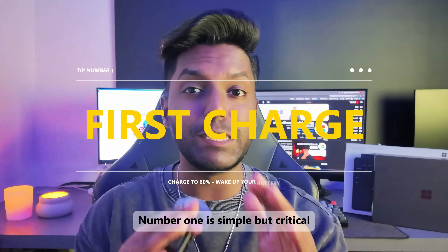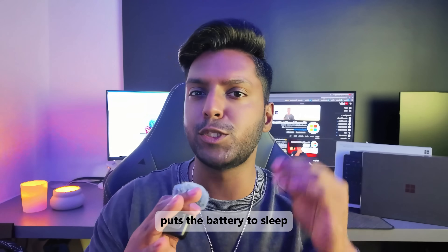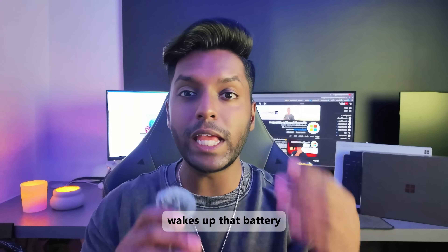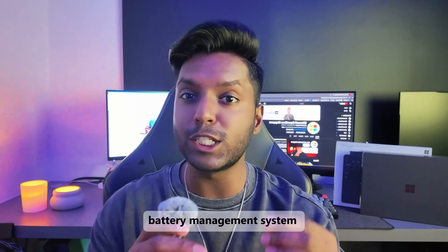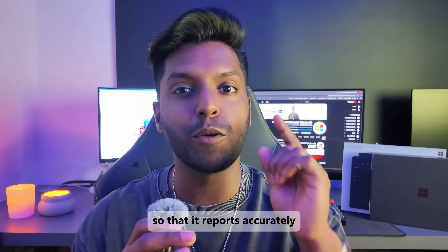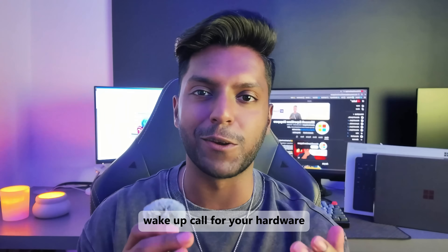Number one is simple but critical: charge the battery to 80%. Shipping and storage puts the battery to sleep, so charging it to at least 80% wakes up that battery and helps the battery management system recalibrate itself so that it reports accurately from day one. Think of it as a gentle wake-up call for your hardware.